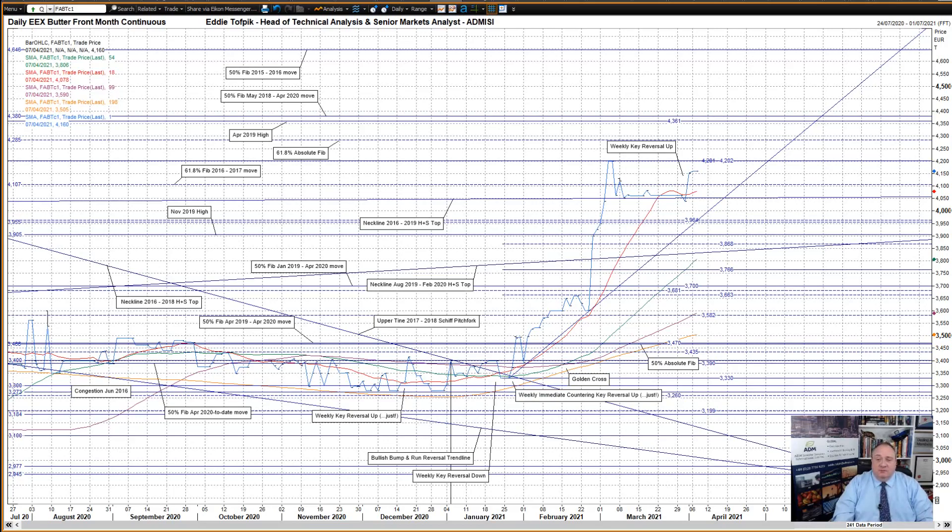This sideways action may not last that long, as we have the rising January-to-date uptrend currently at 39.60 soon entering the frame. It will be interesting to watch the market's response as the uptrend gradually moves towards the market. For example, will the recent action be a bullish halfway hesitation or a double top?